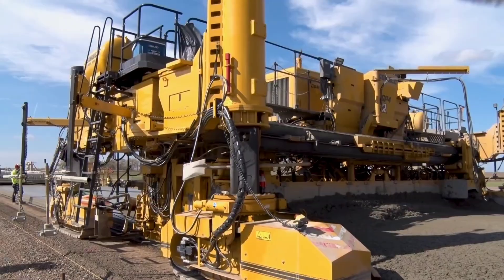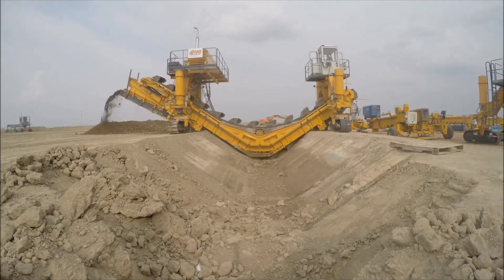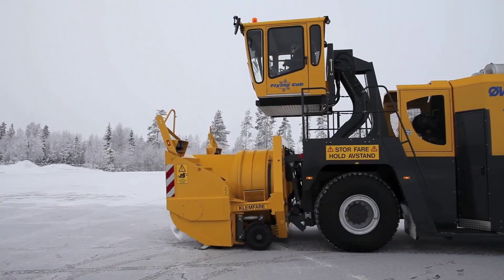The rising need for rapid road constructions eventually came to a point where workers just couldn't do it by themselves. A lot of new machines emerged for this purpose, and this video will showcase the top ones.